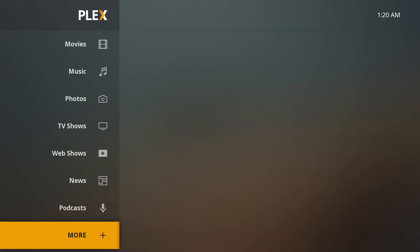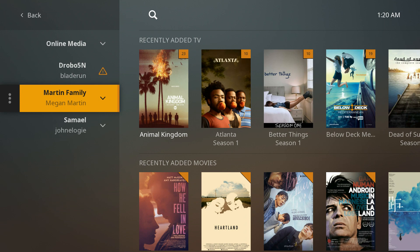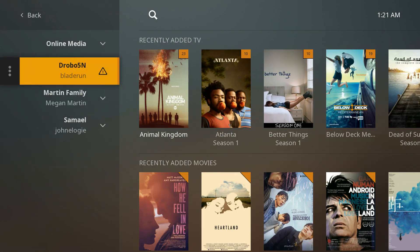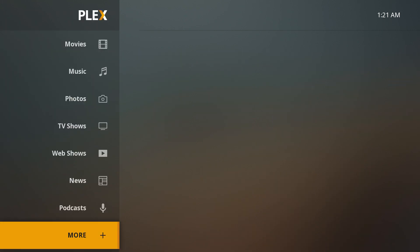You'll even notice that it has a section for 'More.' When you click on More, you can actually jump in and see things that are on your other servers. So while we're focusing on Martin Family, if you want to see what's on another server, it's right there. You can jump into any other servers that you work with, but right now we're going to stick with Martin.